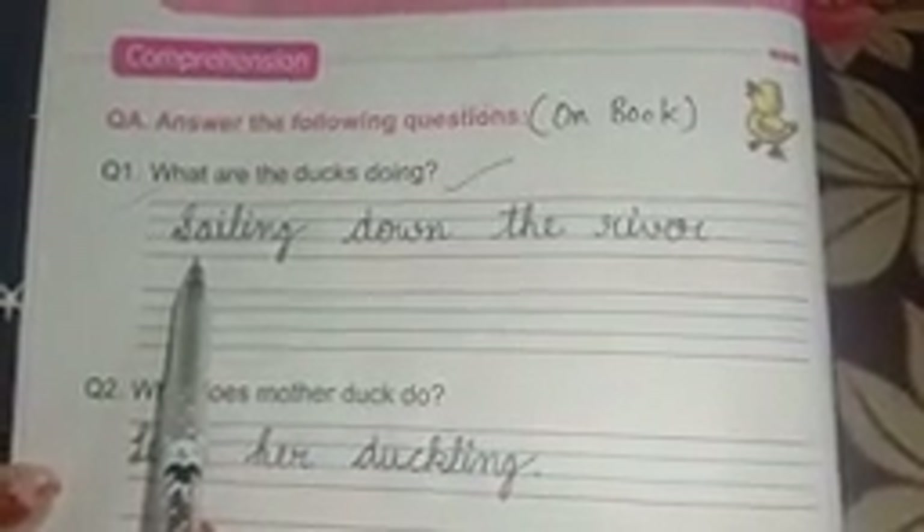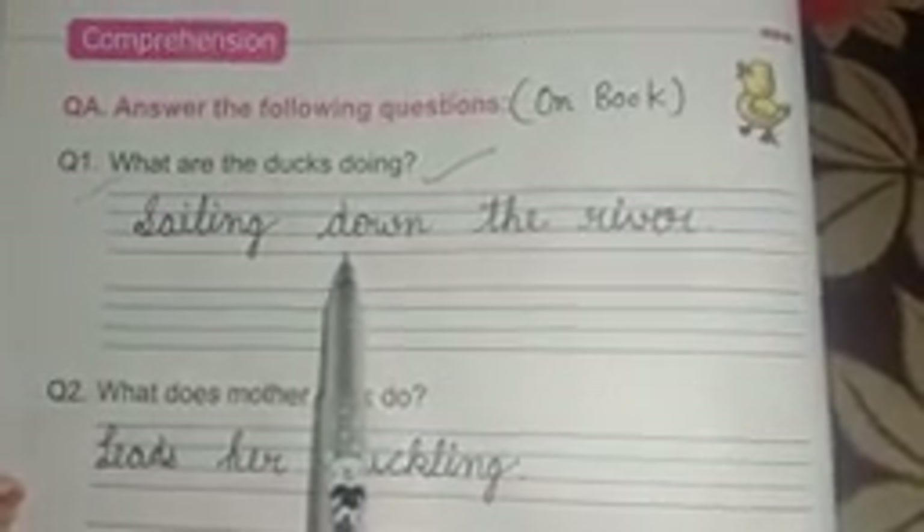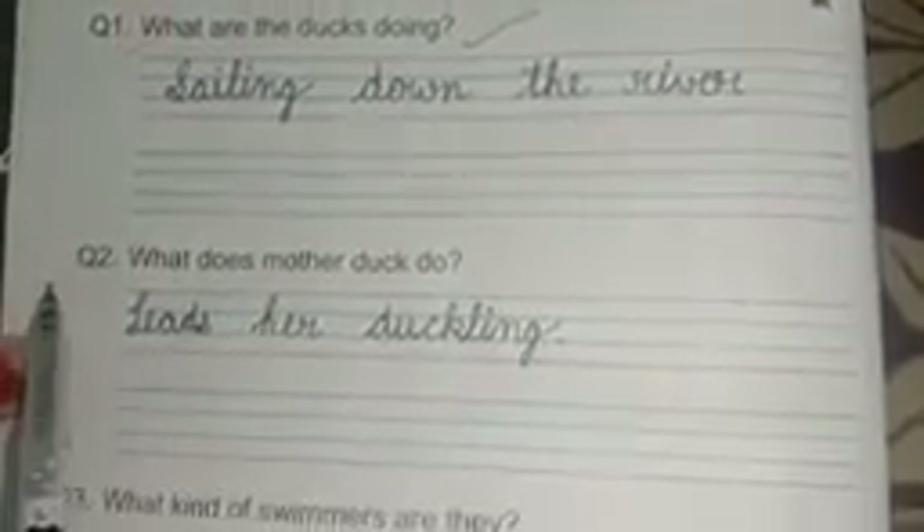Question number one is: what are the ducks doing? Answer is: sailing down the river. S-A-I-L sailing, I-N-G, sailing. D-O-W-N down, T-H-E the, R-I-V-E-R river. Sailing down the river.